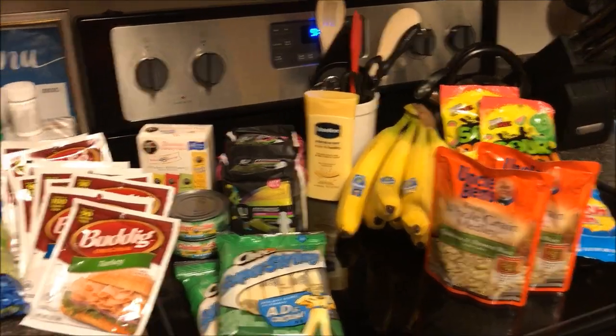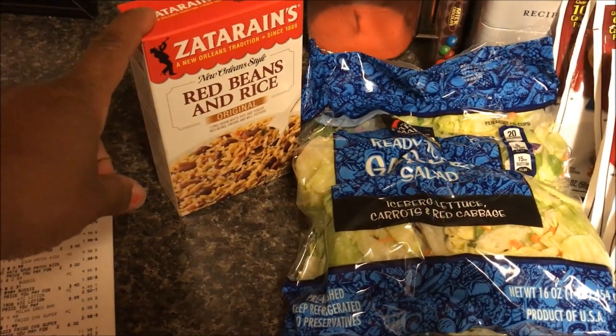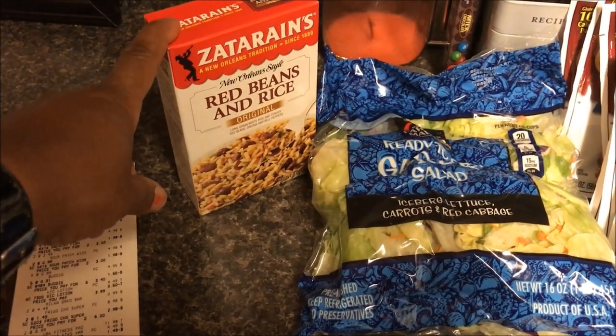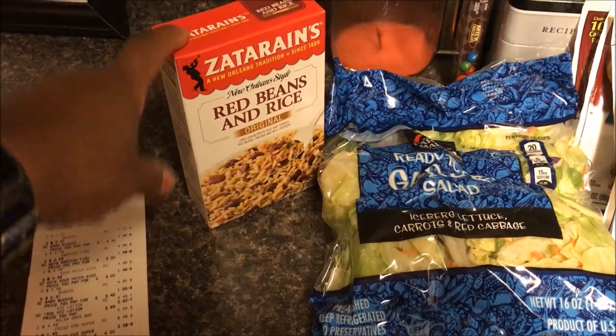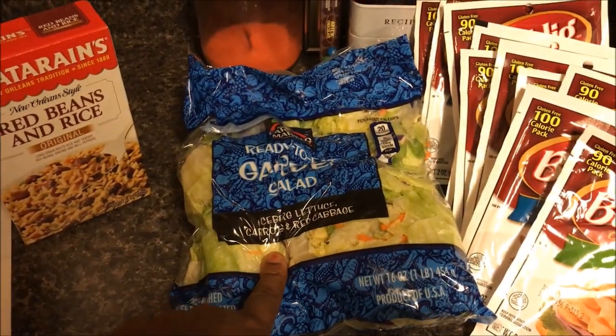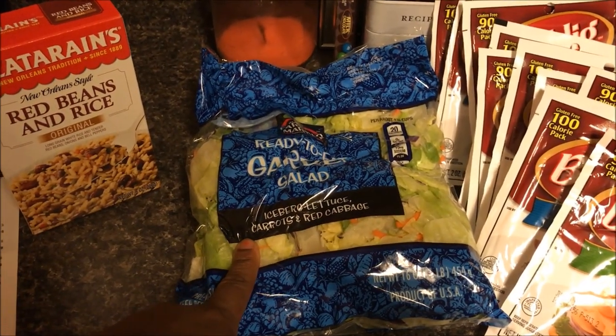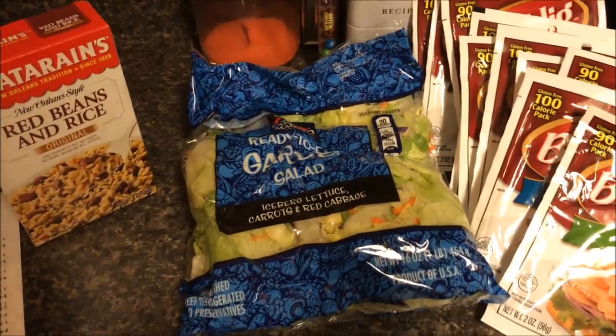This right here is the Zatarain's Red Beans and Rice. It was on sale for a dollar fifty, and there was a 75-cent coupon that doubled to a dollar fifty, so this box of rice was free. I also needed to get some salad because I'm doing salads this week. This salad was a dollar twenty-nine — no coupon for it, just a generic no-name brand salad.